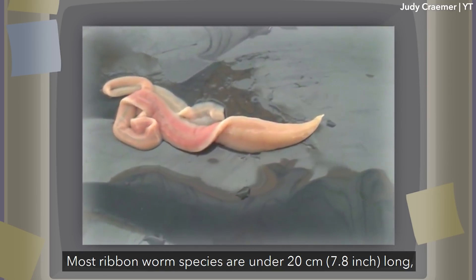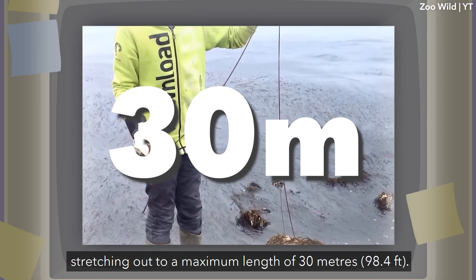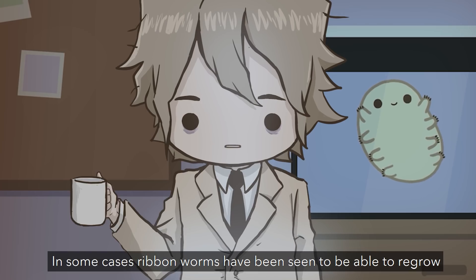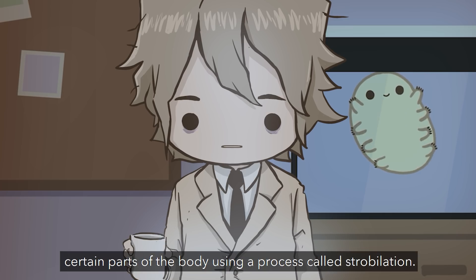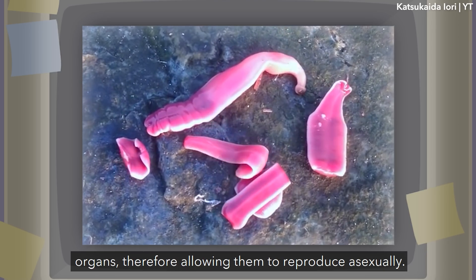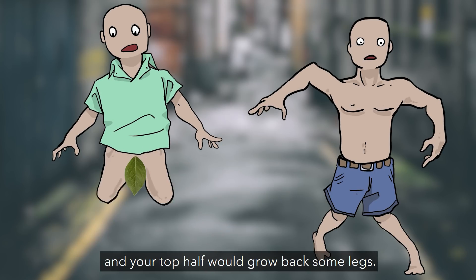Most Ribbon Worm species are under 20 centimeters long, but the bootlace worm puts all their cousins to shame, stretching out to a maximum length of 30 meters. While most are uniformly colored, there are many species that are brightly colored, striped, dotted, and many more patterns. In some cases, Ribbon Worms can regrow certain parts of the body using a process called strobilation — their bodies are segmented such that each segment can regrow the rest of their essential organs, allowing them to reproduce asexually. It would be like if someone cut you in half: your lower half would grow back a torso, and your top half would grow back some legs.